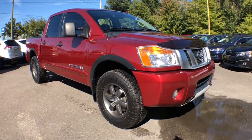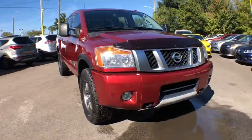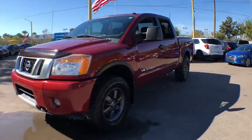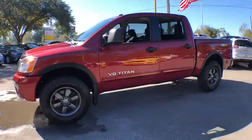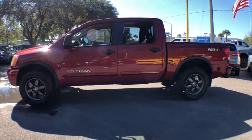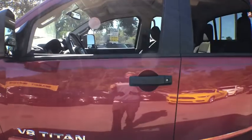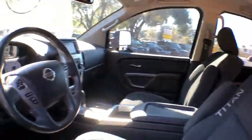The 2015 Nissan Titan. The Titan houses the Endurance V8 engine, the largest standard truck engine in its class. But the benefits don't stop there. The massive interior cabin boasts a fold-up rear bench seat and a flat loading floor. When it comes to power and comfort, the Titan can't be beat.